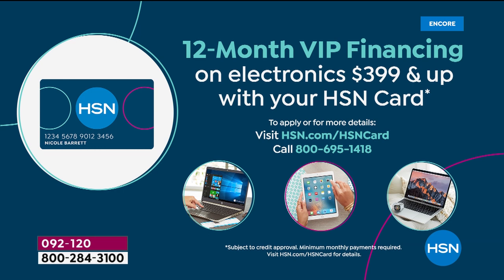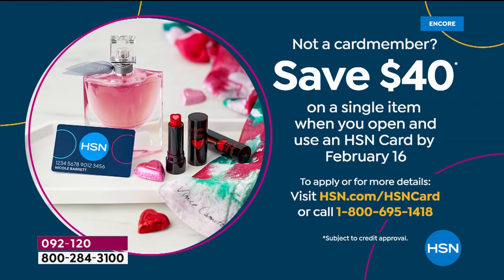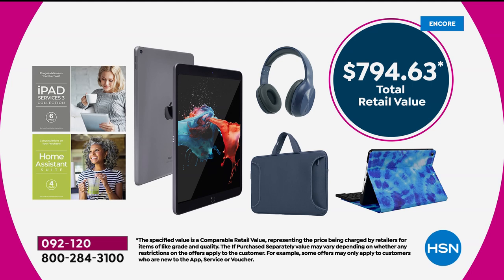We encourage you to apply for an HSN card, as you'll get $40 off your first single item purchase. The total retail value of everything in this bundle is $794.63. Our price is $479.99. As our special Apple expert is going to show us, there's so much more to this than just great value.